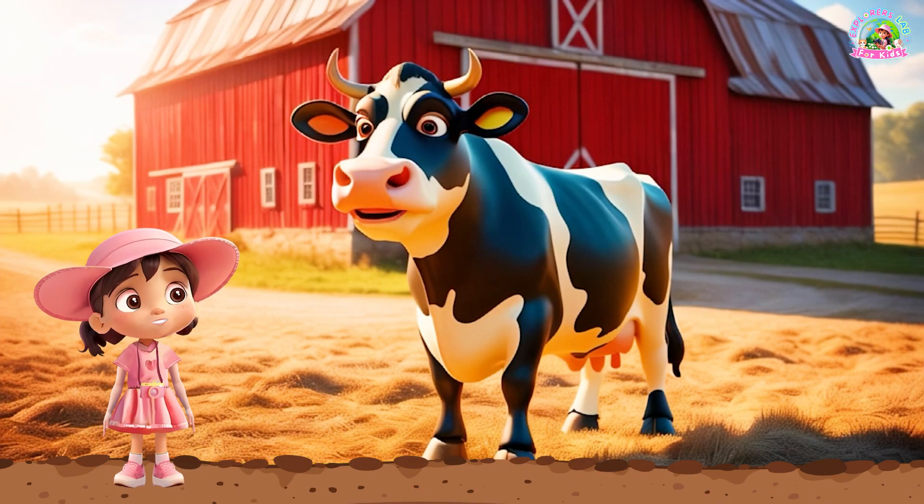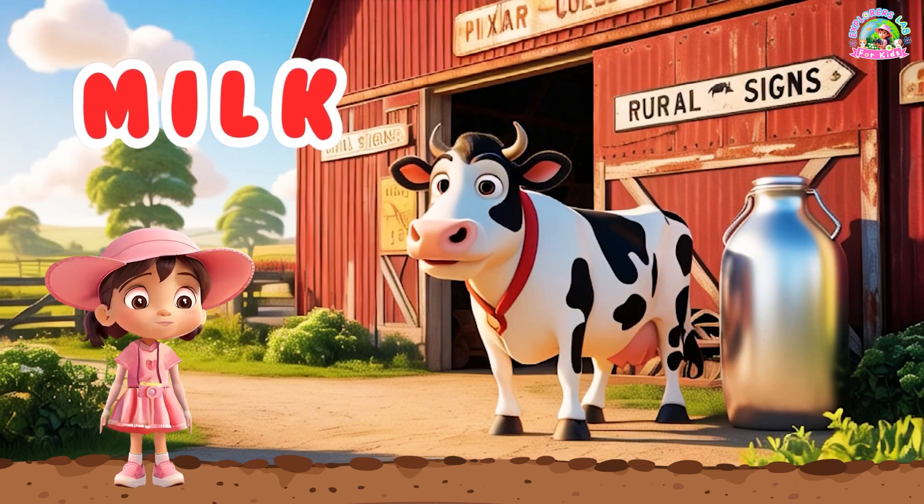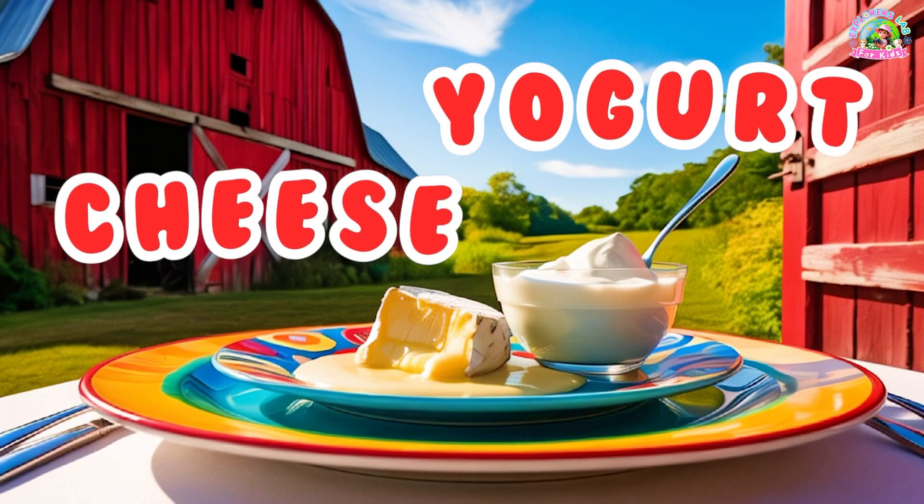Look at this big, friendly animal. This is a cow. Cows give us milk, which we use to make things like cheese and yogurt. Can you say, cow?